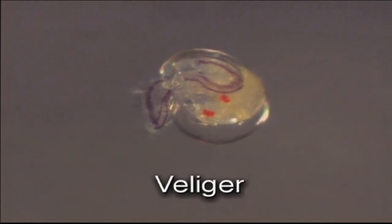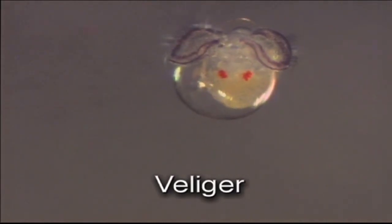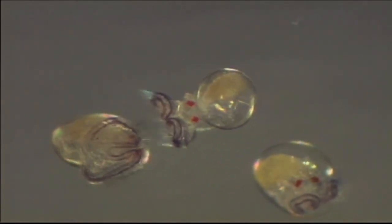When the larval conch hatch, they are called veligers. They have two lobes and are the size of a pencil dot. Veliger conch do not have gills, but their lobes help exchange oxygen. The lobes also have cilia to aid in locomotion and the capture of microscopic algae from the water column for food.